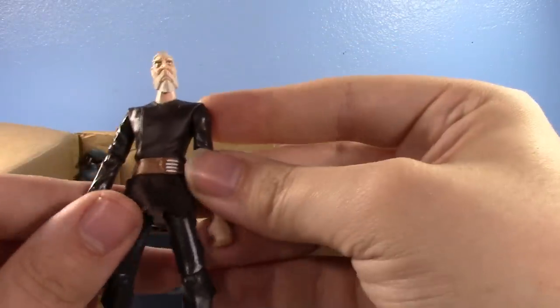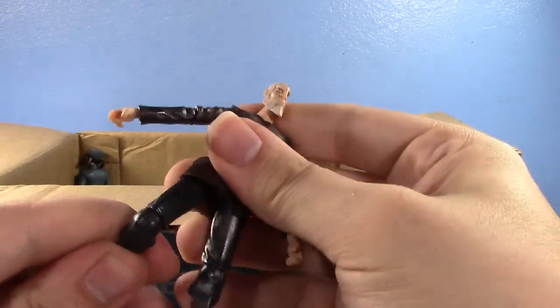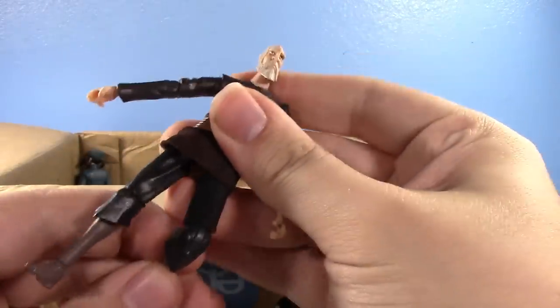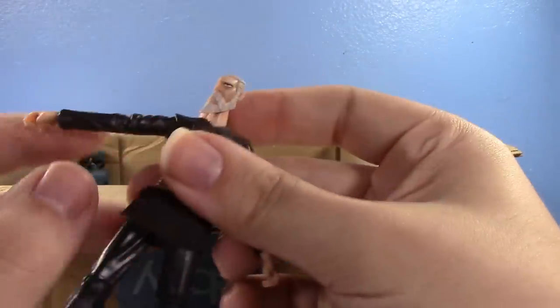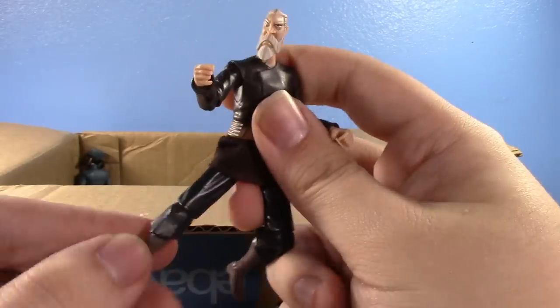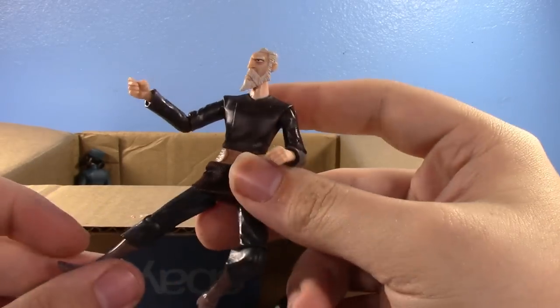Oh yes please — I will take an articulated Clone Wars Count Dooku! Yes I will give him my other Count Dooku's cape, put that other Count Dooku in a drawer and totally forget about it, and just have this articulated one now.